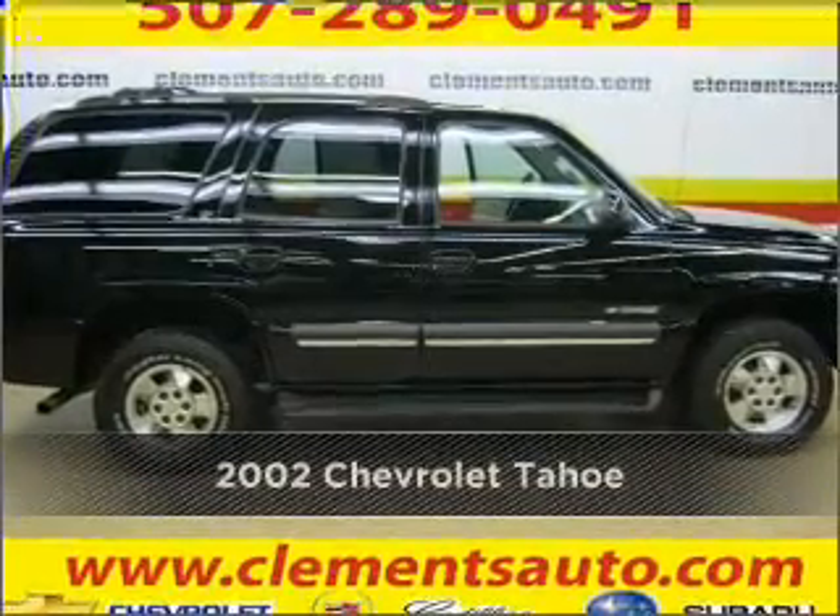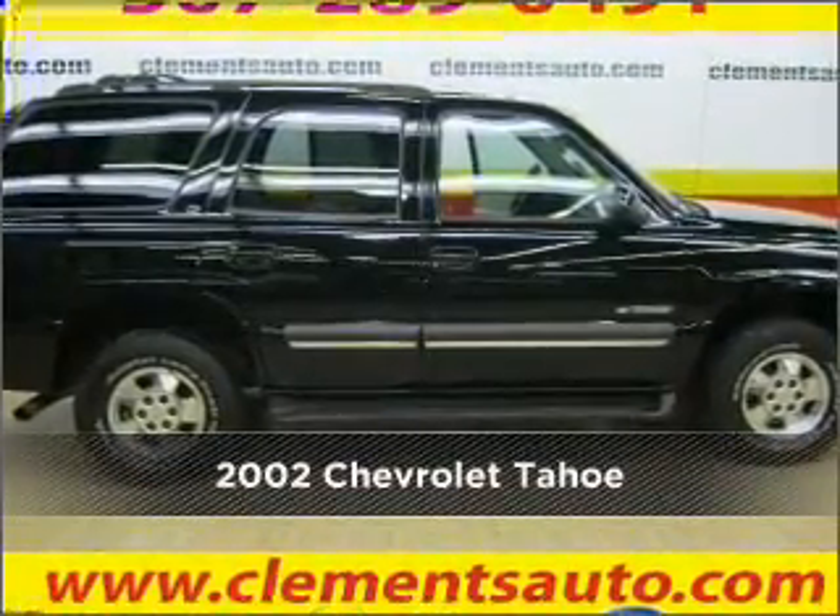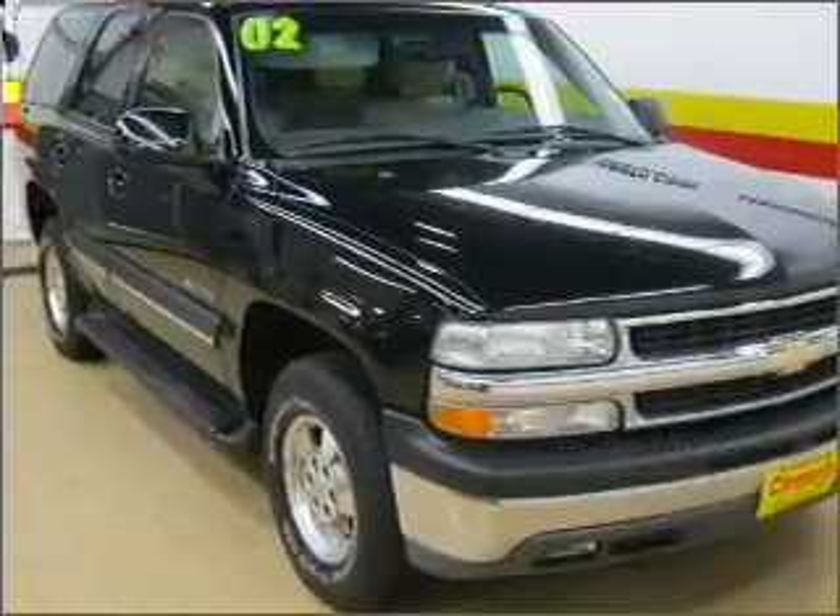Proudly presenting this 2002 Chevrolet Tahoe. Your search stops here with this ideal auto.